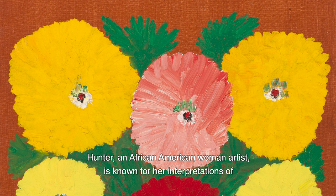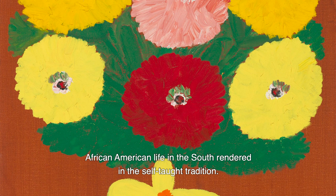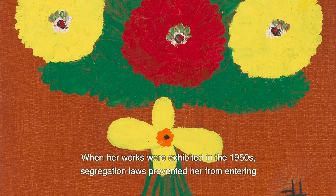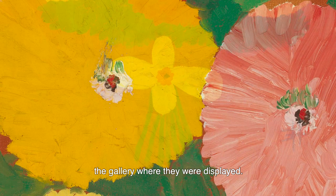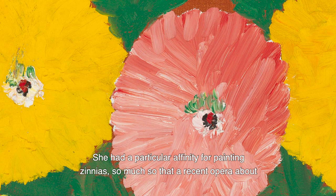Hunter, an African-American woman artist, is known for her interpretations of African-American life in the South, rendered in the self-taught tradition. When her works were exhibited in the 1950s, segregation laws prevented her from entering the gallery where they were displayed. She eventually gained fame in the 1970s, from which this painting dates, for her lively and brilliantly colored work.